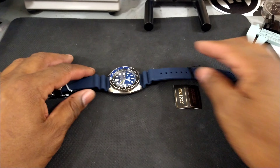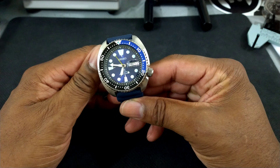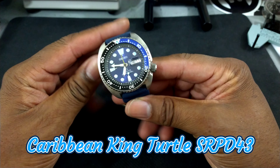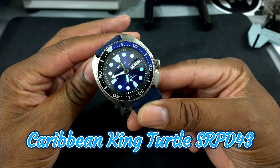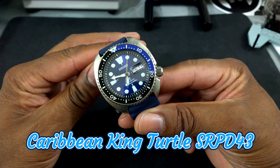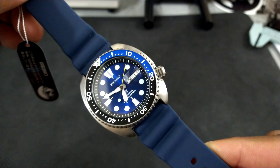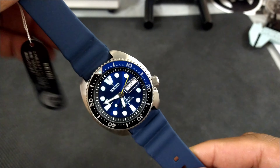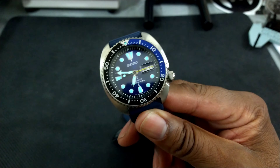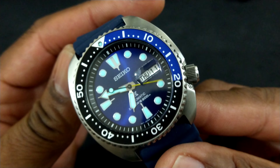Welcome to another episode of Watch Once Over. Today we're going to be looking at a watch that you don't see very much — this is the King Caribbean Turtle, the Seiko SRPD43. This watch is for the Caribbean market only, and I'm just borrowing it so you guys can check it out.